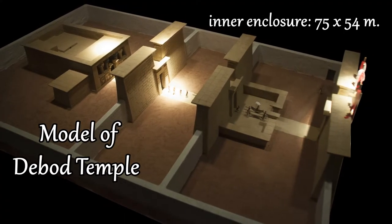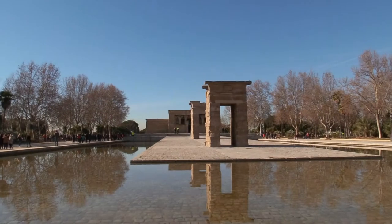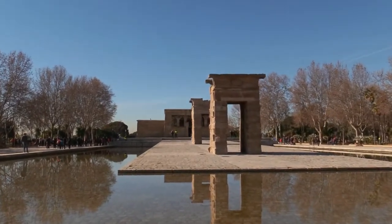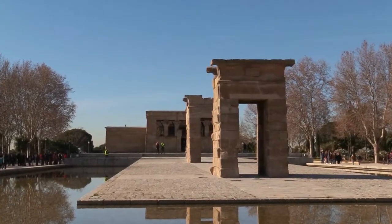Originally, a wall made of stone blocks surrounded the Temple of the Bod, pierced by three monumental gateways. Nowadays, only two of them are preserved in Madrid.